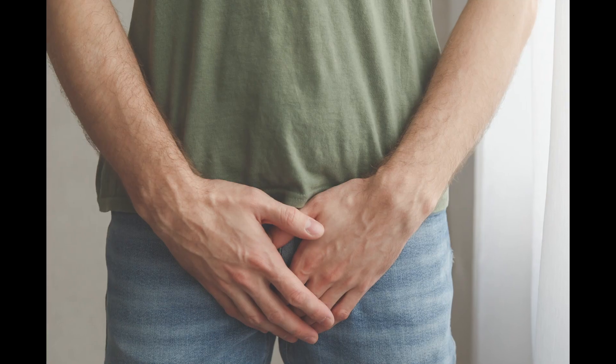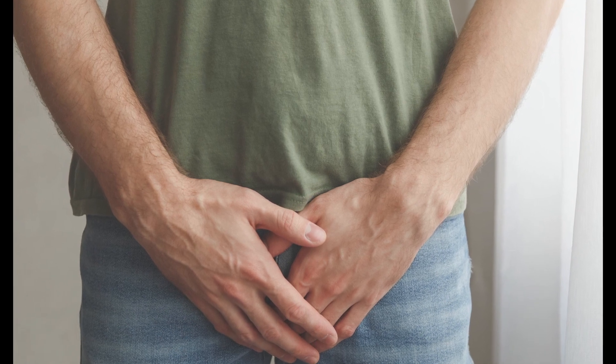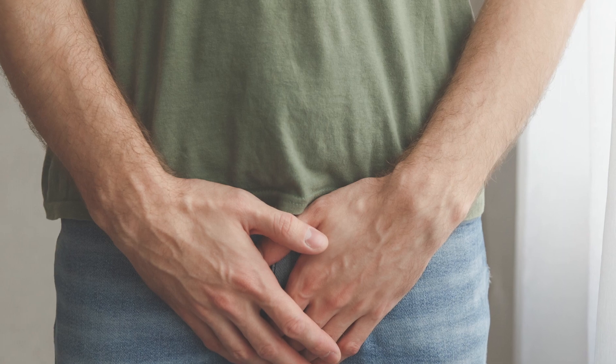This lump can be tender and annoying, particularly when touched or with certain movements. However, it should not cause any further concern as it improves on its own with time.